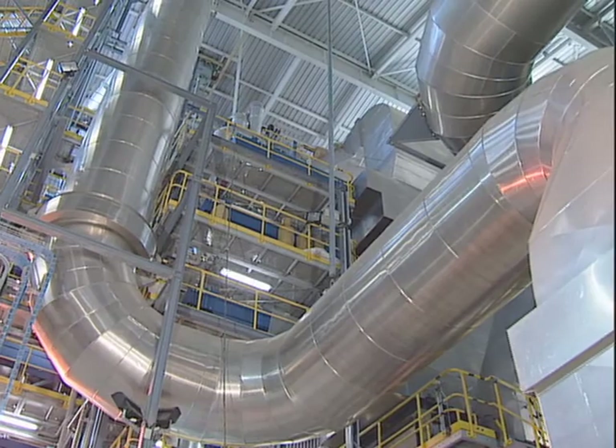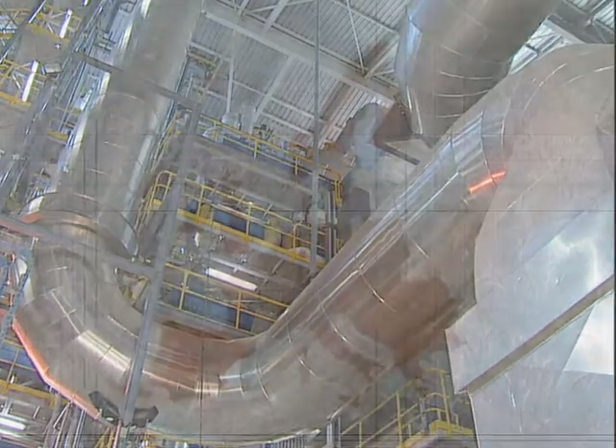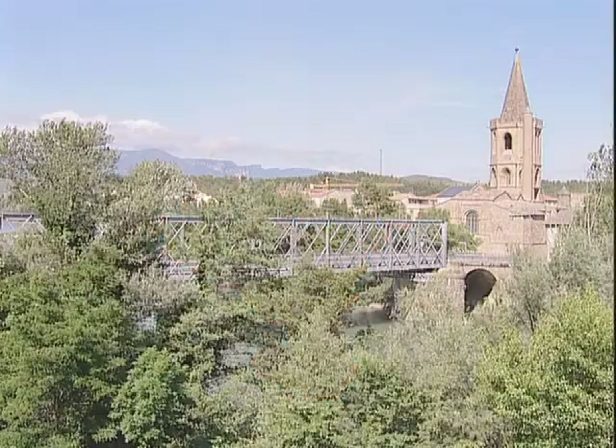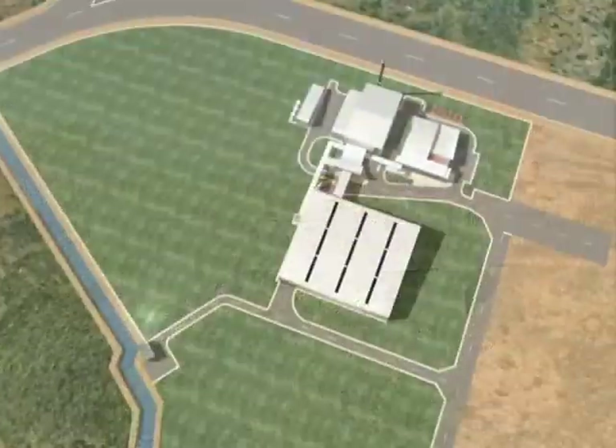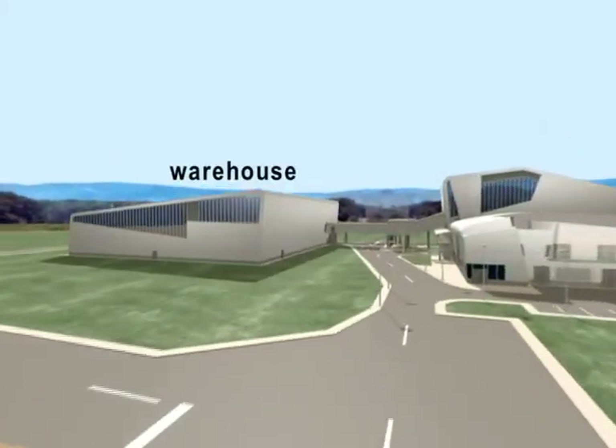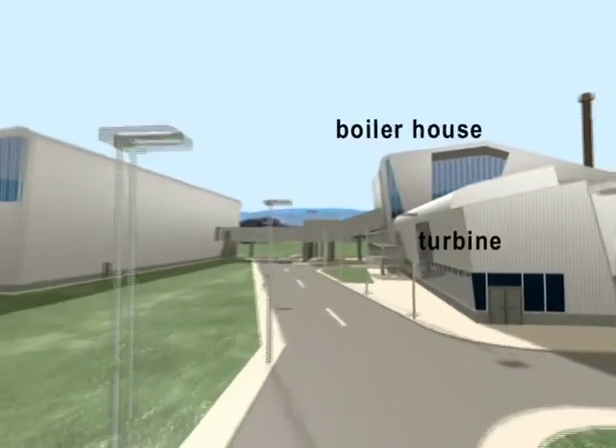Acciona's biomass plant, in service since 2002, is located in the industrial park at Sanguesa, Navarre, northern Spain. It consists of three buildings: the warehouse, the boiler and turbine house, and the office area.